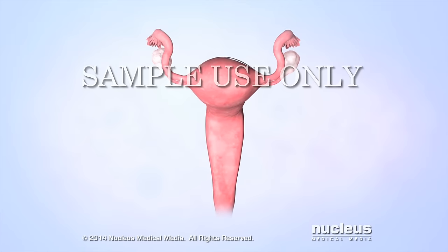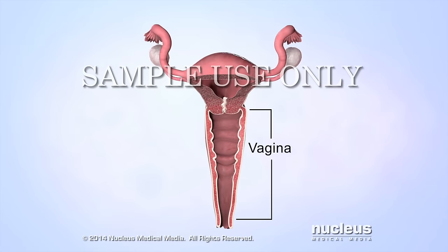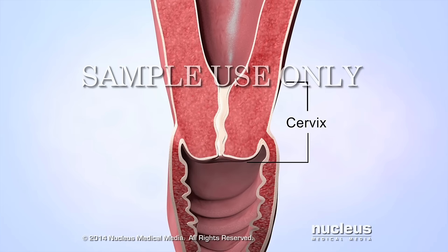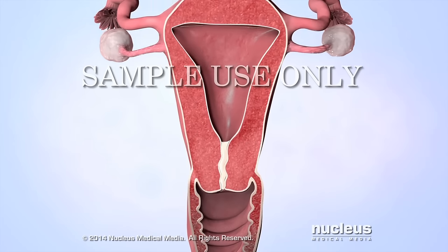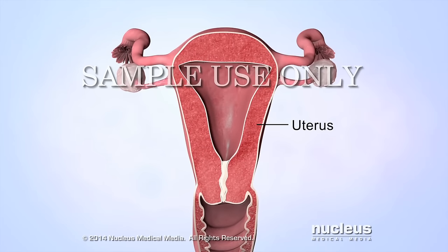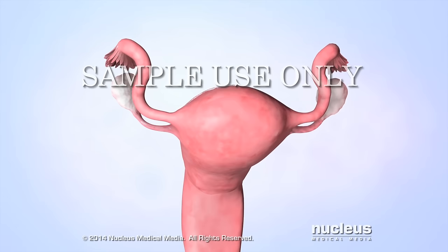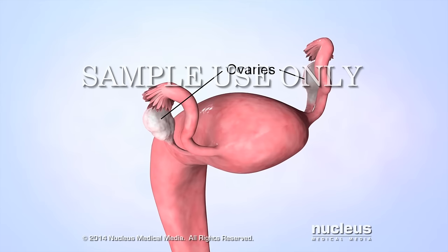The reproductive organs affected by these hormones include the vagina, cervix, uterus, fallopian tubes, and ovaries.